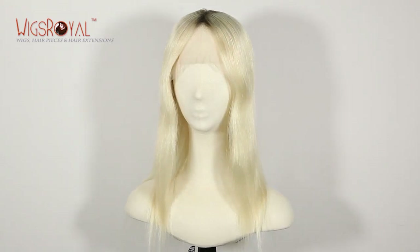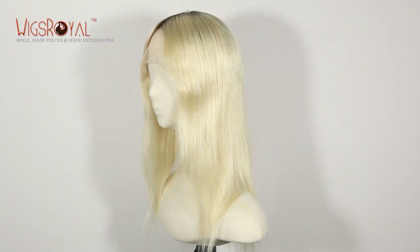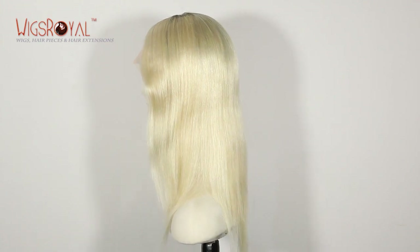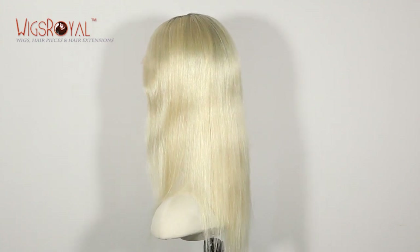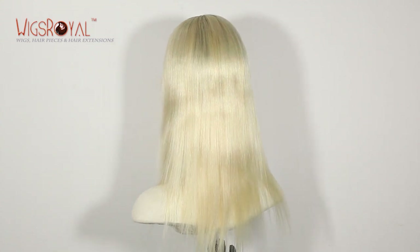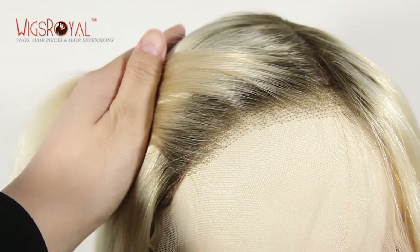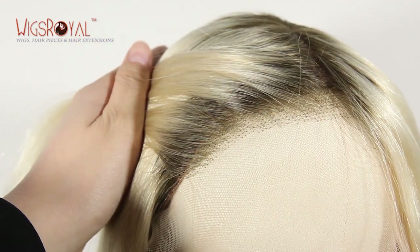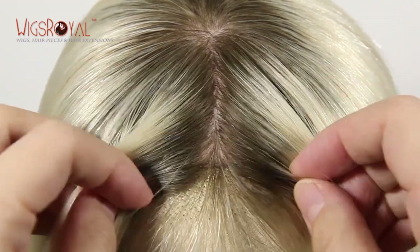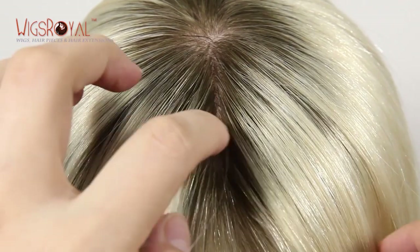Hi everyone, welcome to Wigs Royal channel. Very glad to see you again. Today we'd like to introduce another item to you. Hope that you will love it. For this product, the item number is GLL 08034, 100% premium quality European virgin healthy human hair, 14 inches. The hair color is 59/60 pounds, as shown in pictures, and the texture is straight.